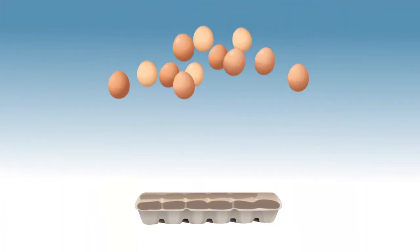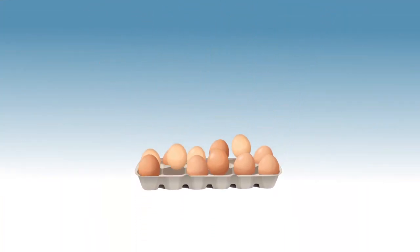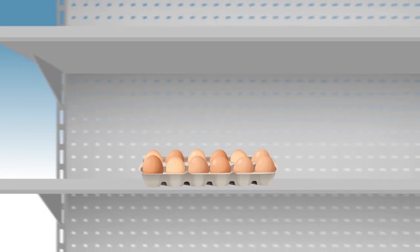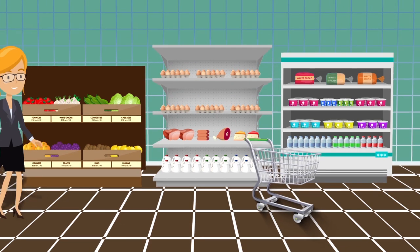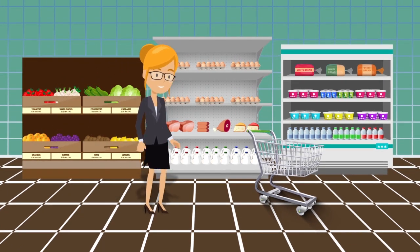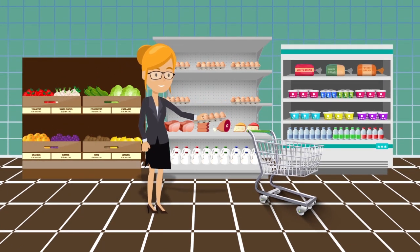Allowing them to produce eggs, meat or milk, which the farmer collects and sells to a processing plant, which pasteurizes and packages and delivers to the supermarket shelf, for consumers to buy and take home.